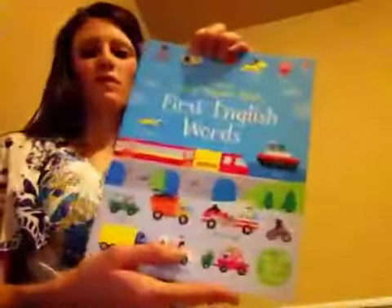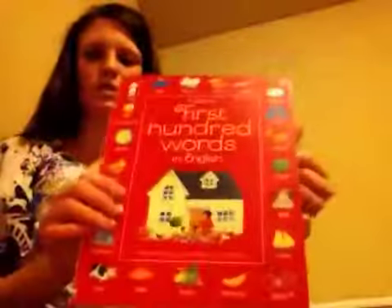We also have First Hundred Words in English — we have it in Spanish, French, and German too. And there's also a first sticker book and first English words. Inside the First Hundred Words, we got this one hoping it'd help our girl learn to say more words. It shows pictures of things like shoes and then she needs to find them on the page. It's a fun book and we have quite a few of these types of books to choose from. I hope you enjoyed our baby and toddler books!